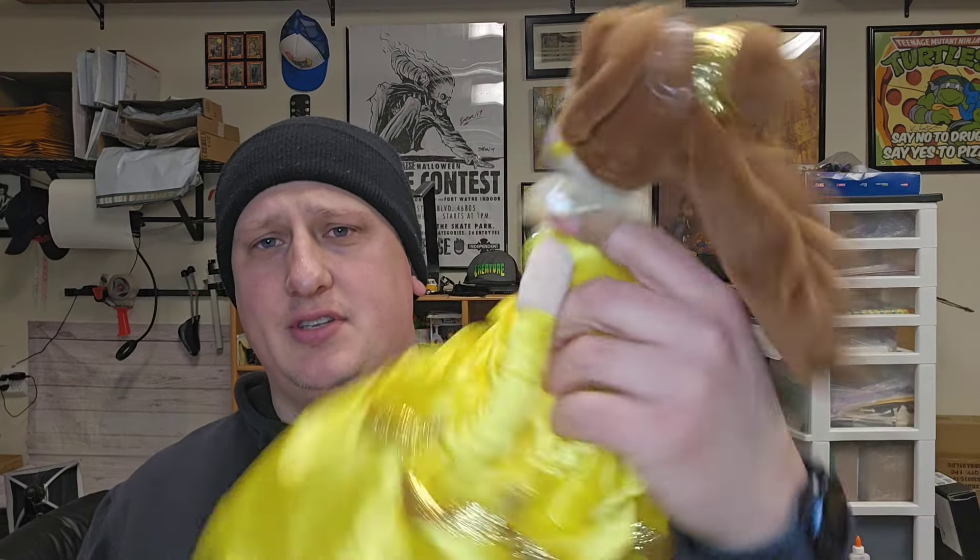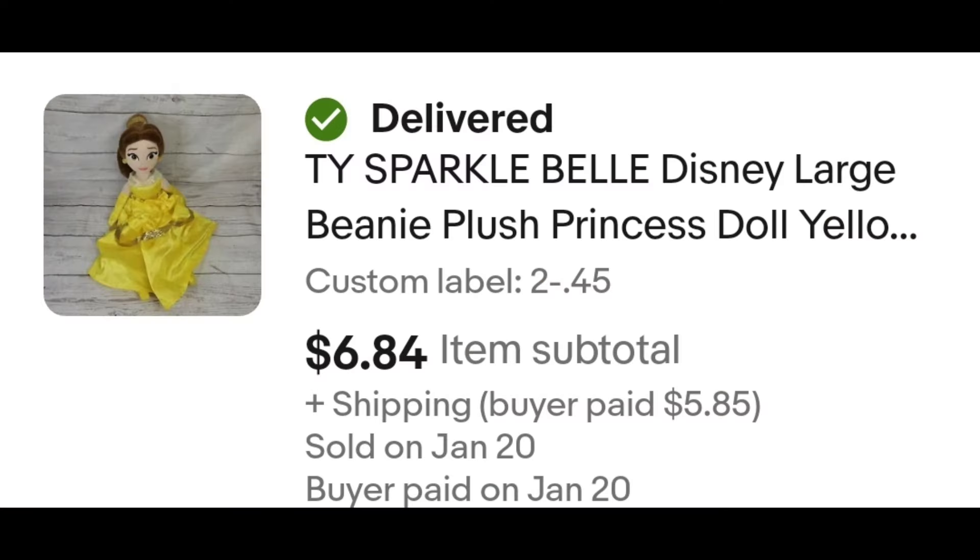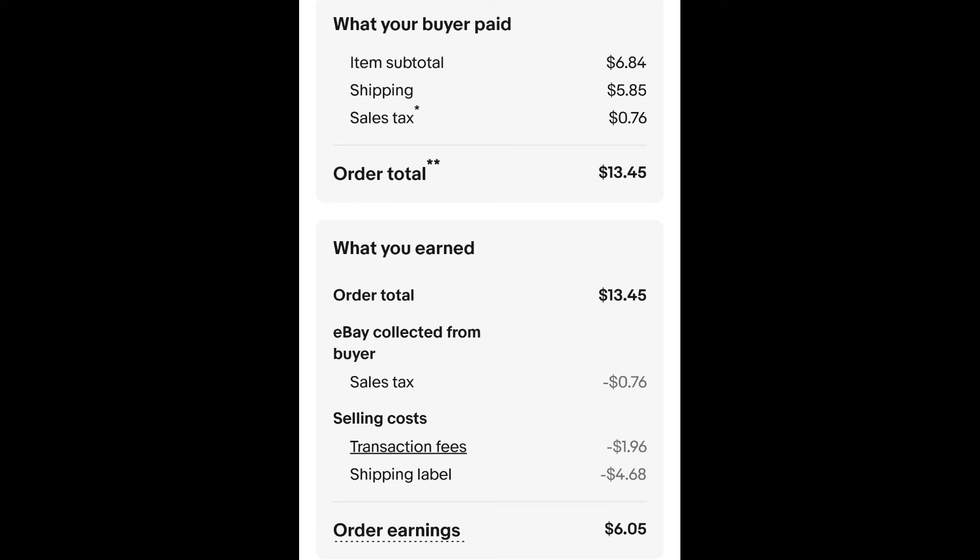This little Disney Princess Belle plush doll sold. I paid $0.45 for this plush, and it sold for $6.84 plus shipping. The buyer is all in at $13.45, and after fees and shipping, I get $6.05.